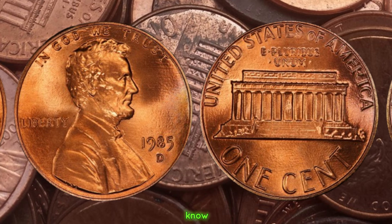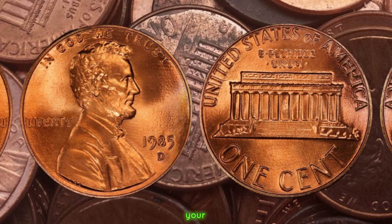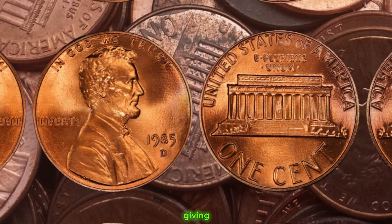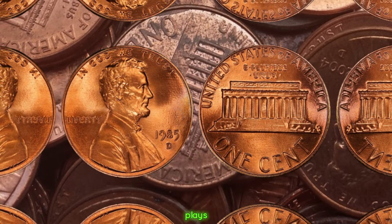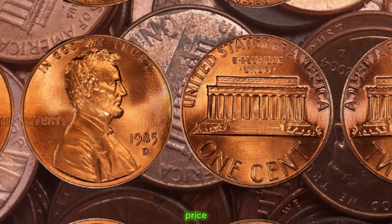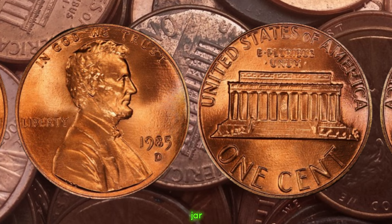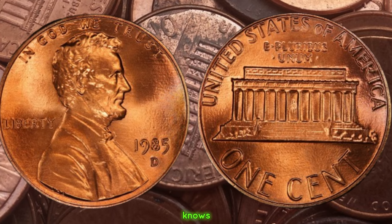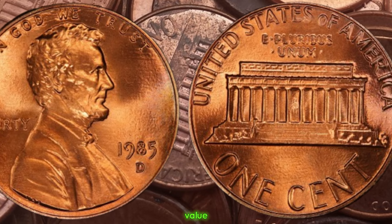You might be wondering how to know if your 1985 D Lincoln penny is worth big money. It's essential to have your coin authenticated and graded by a professional grading service. They'll evaluate its condition and rarity, giving you a clearer picture of its value. Remember, even if your penny doesn't have any major errors, its condition plays a significant role in determining its worth. A well-preserved, uncirculated coin can fetch a higher price than one that's been heavily circulated. Finally, this coin's value is $1.4 million.